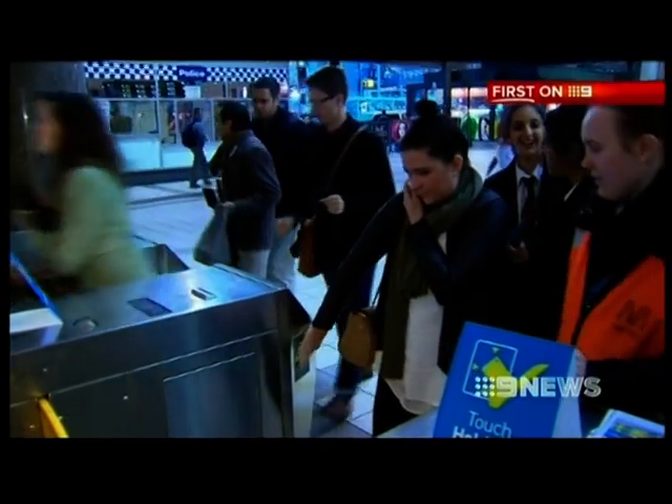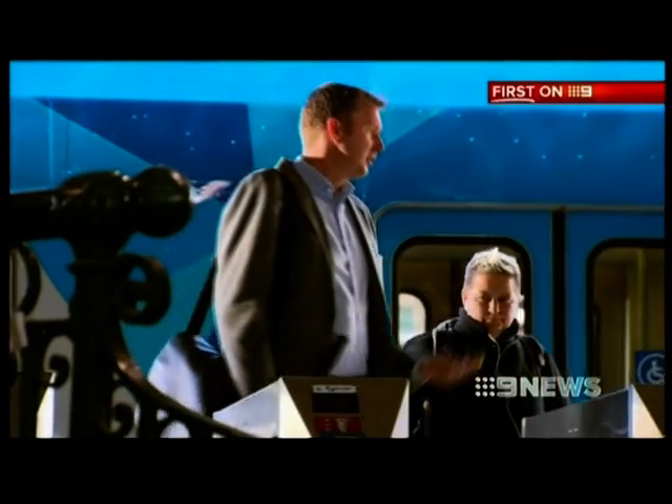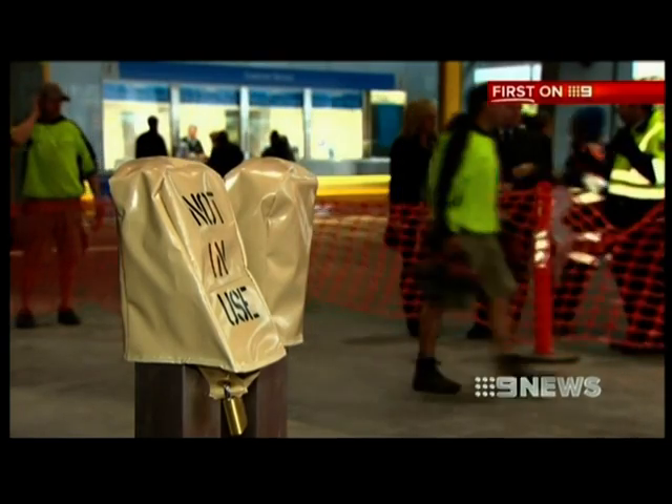Just about every Melburnian has experienced the MyKey commuter crush. It's a bit of a concern when somebody ahead of you can't get through. This actually doesn't even swipe, so it's faulty. Barred long queues in and out of stations could soon be a thing of the past, with transport authorities now building new exits and installing 300 extra MyKey-only readers at 122 stations.